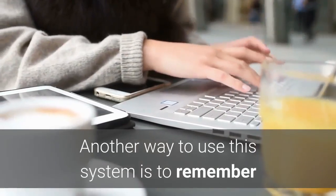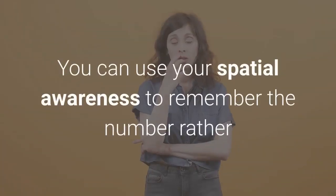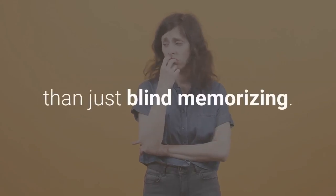Another way to use this system is to remember the numbers in the form of a numerical keyboard. You can use your spatial awareness to remember the number rather than just blind memorizing.